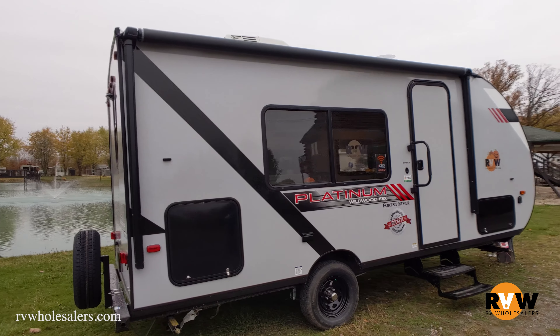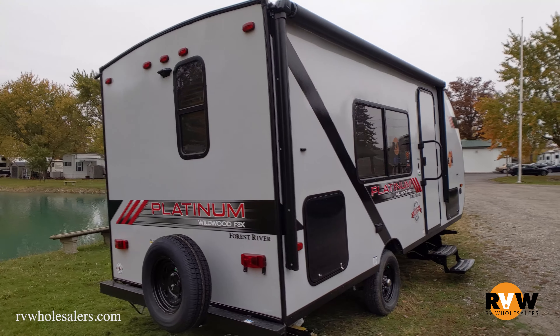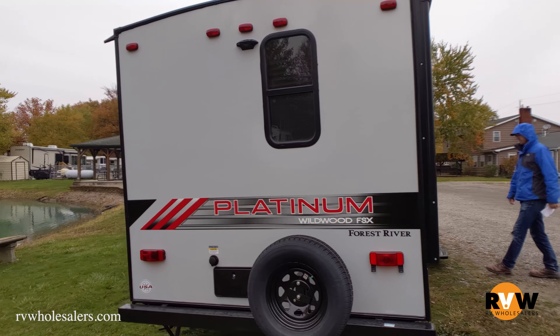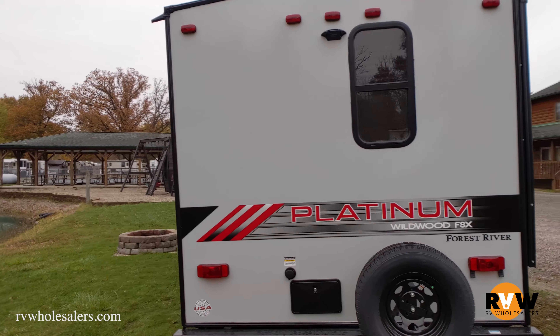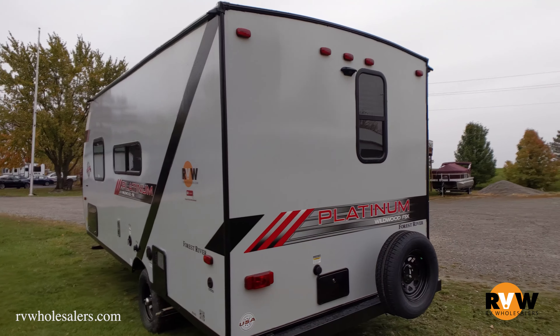It's going to be the 167 RBK, in the carbon interior. The dry weight is coming in just over 3,000 pounds. The gross vehicle weight is about 3,800. Cargo capacity is going to be about 850 pounds, and the hitch weight is going to be about 350.